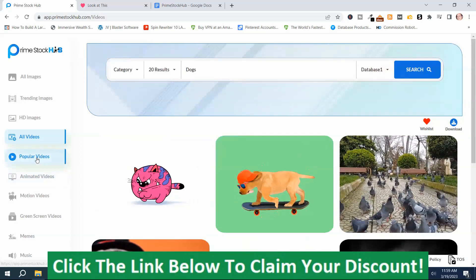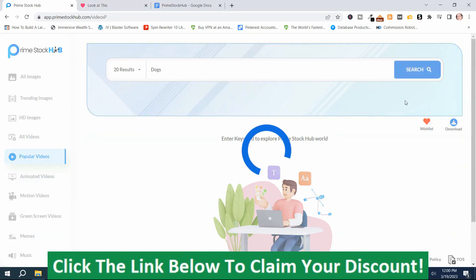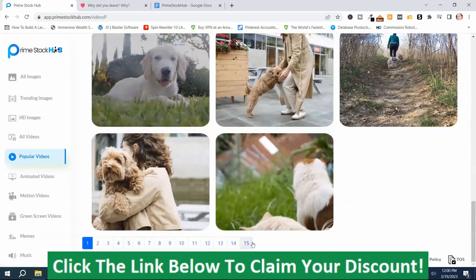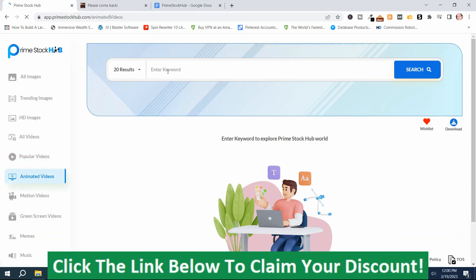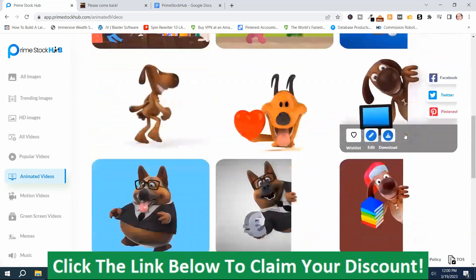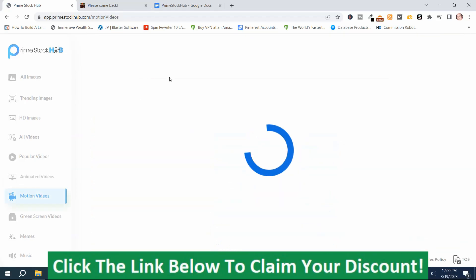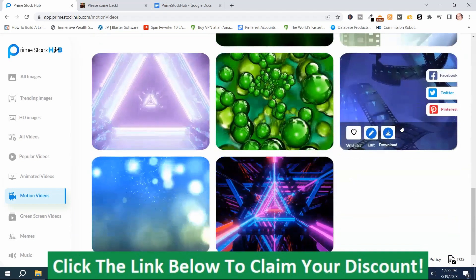Then you have popular videos — there are 15 pages of them, so quite a few videos for dogs. Next is animated videos — I'll search dogs again, and that's what it came up with. Then you have motion videos — these are different motion videos you can use in backgrounds and videos.